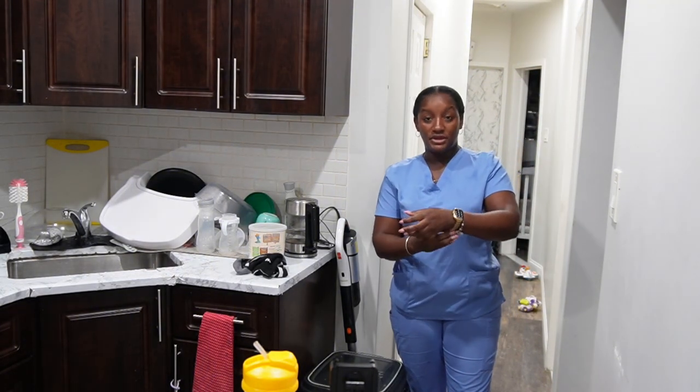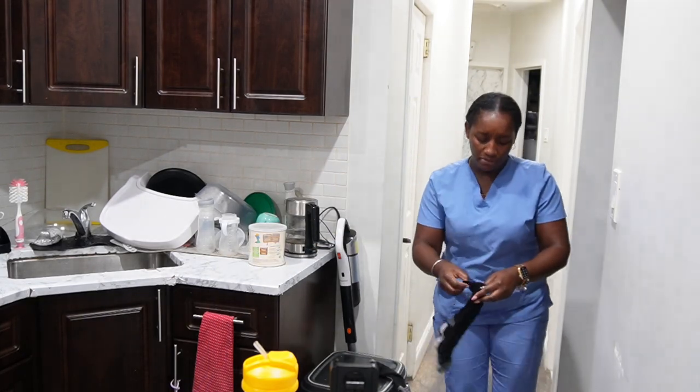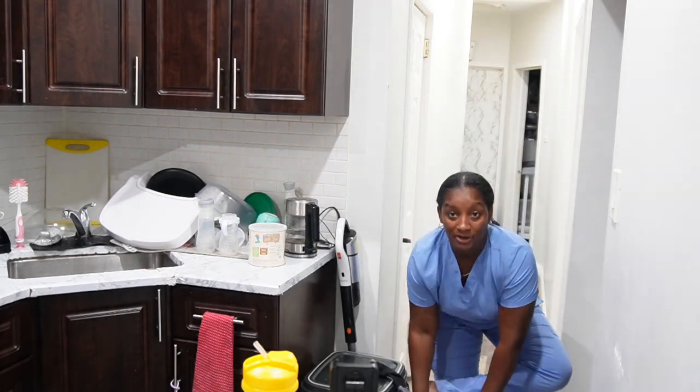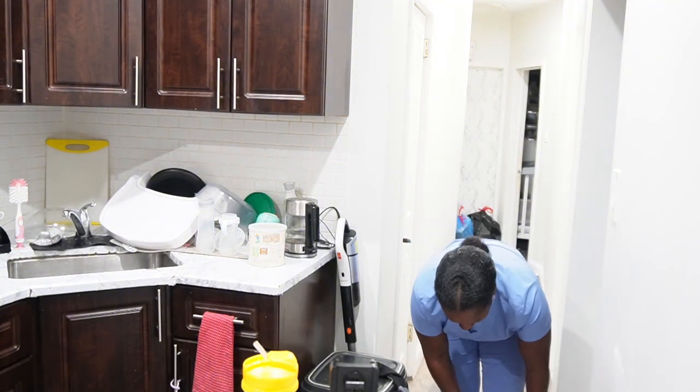Normally when I'm going to leave my apartment I check for three things: my key, my phone, and my watch. I check for my AirPods too, but normally when I pick my watch up I pick my AirPods up as well. I always check for those things.